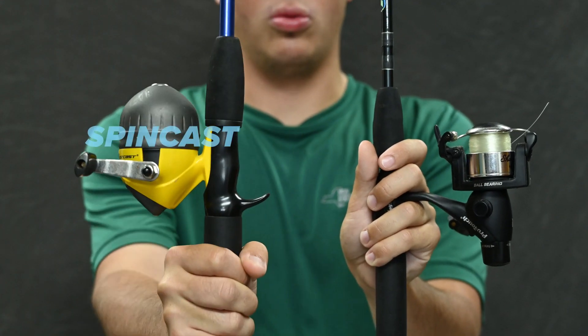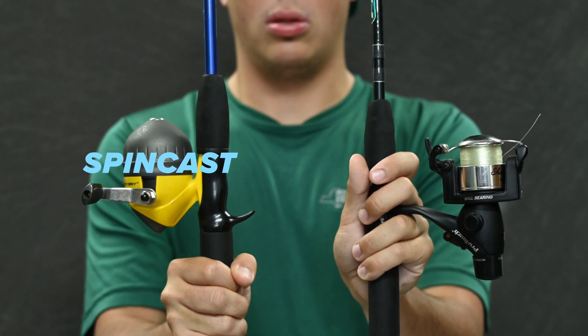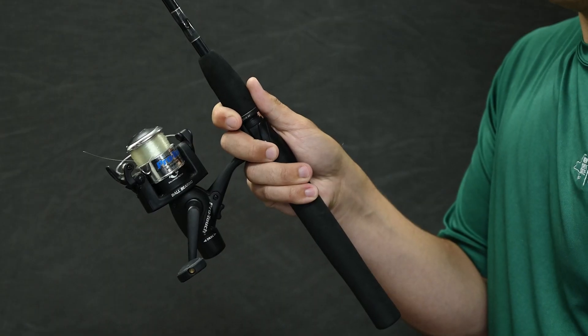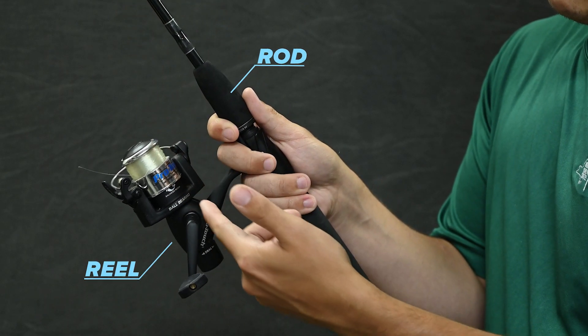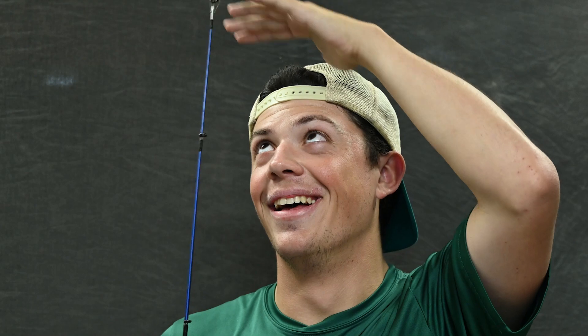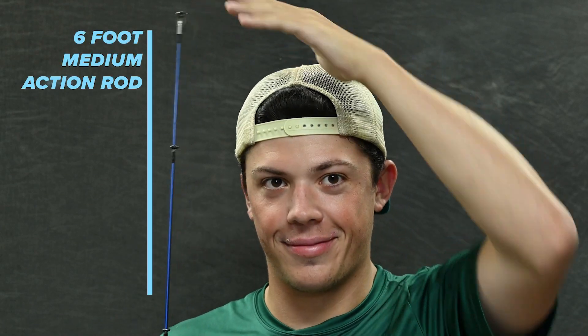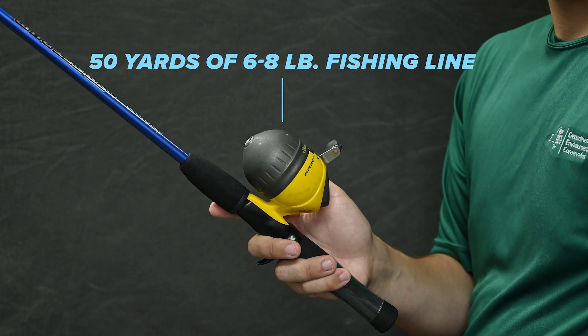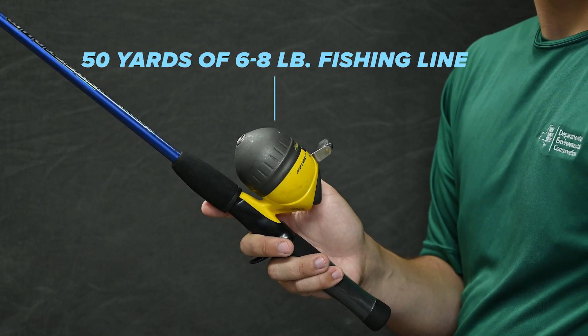We recommend starting with either a spin cast or a spinning setup. Fishing setups consist of a rod and reel. Setups come in many sizes, but for freshwater fishing we recommend a six foot medium action rod matched with a reel that can hold fifty yards of six to eight pound fishing line or more.